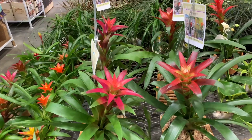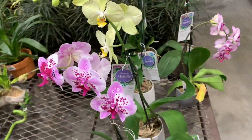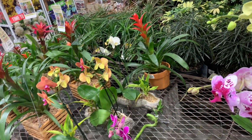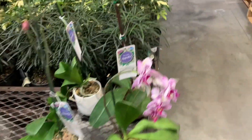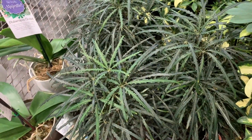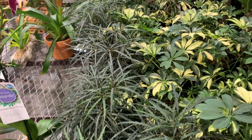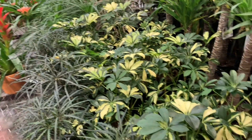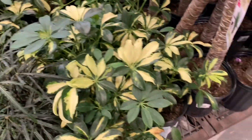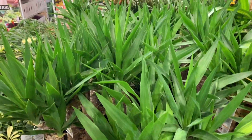Hello guys, so we are at Lowe's right now. I wanted to check out their plants. First they've got some orchids. They've got a few bromeliads. Then over here they have some Galaxy Falls Cerelia. And over here they have some variegated Schefflera. They have some corn plants.